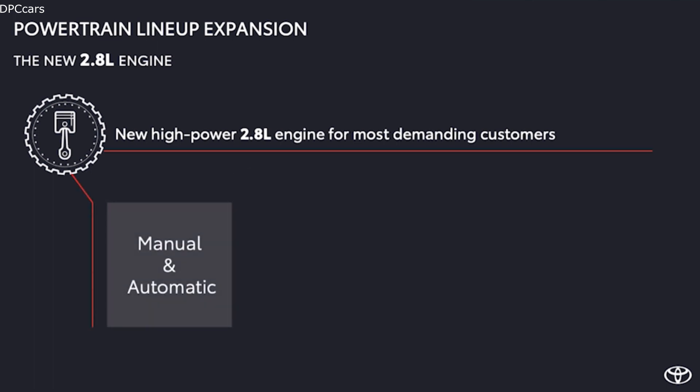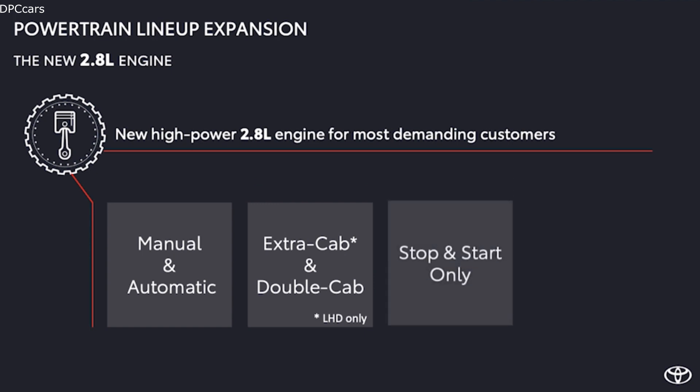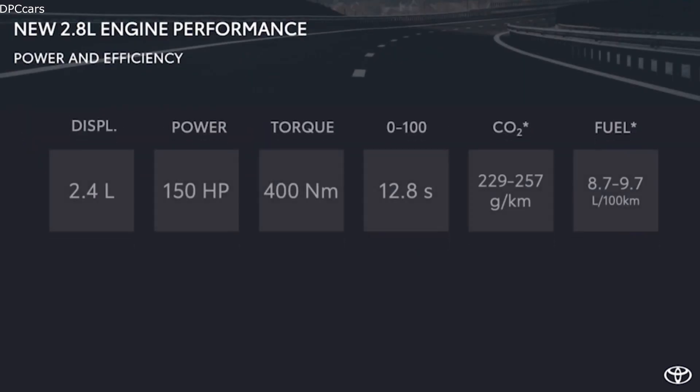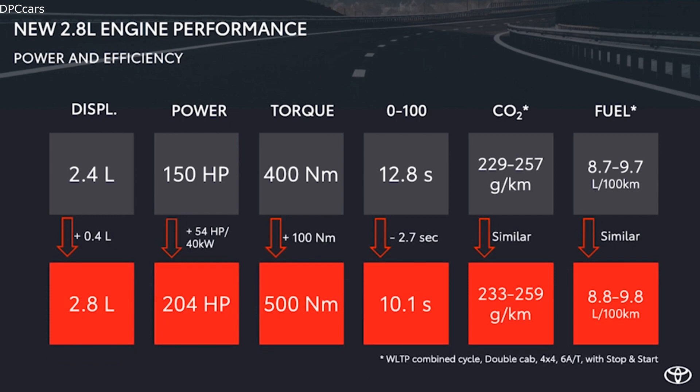It will be available on all transmissions on Extra Cab and Double Cab, but with stop-start and 4x4 as standard. Thanks to the new engine, which delivers 204 metric horsepower and 500 Newton metres of torque, it allows the Hilux to accelerate to 100 km/h in 10.1 seconds.